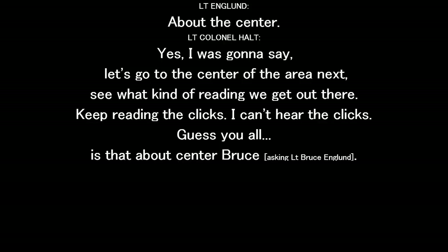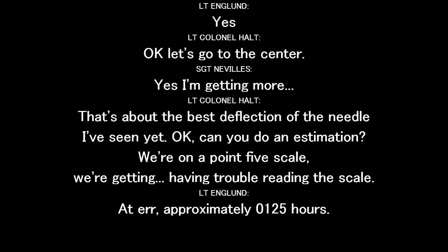Let's go to the center of the area next and see what kind of reading we get out there. You're reading the clicks — I can't hear the clicks. Got them up the center, Bruce? Yes. Okay, it's good. Yes, I'm getting more.